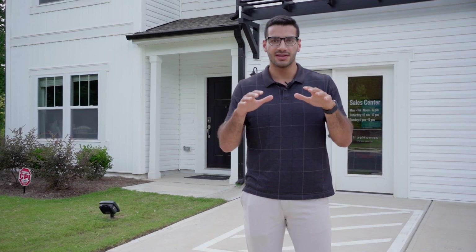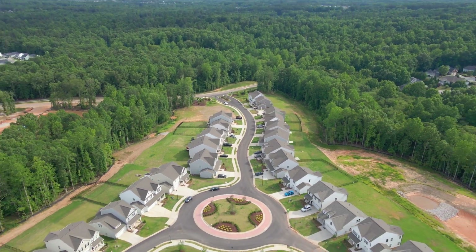Hey guys, it's Faisal and I'm here in Copper Ridge in Clayton showing you this beautiful model home by True Homes. Let's walk in and check it out.